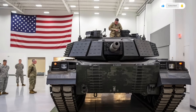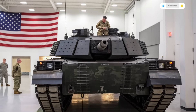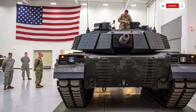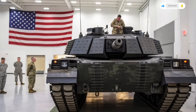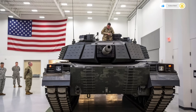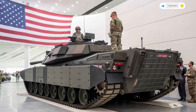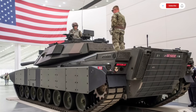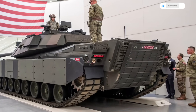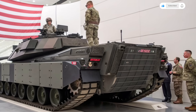Welcome to Auto Car Review, your go-to destination for exploring the world's most powerful, advanced, and revolutionary vehicles. Today, we take a deep dive into one of the most cutting-edge innovations in military defense technology, the Abrams X USA military tank — a machine that represents the future of armored warfare and a complete rethinking of what a main battle tank can be.